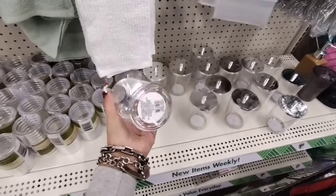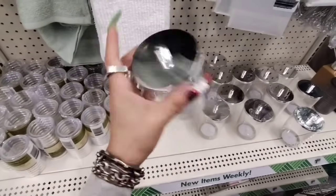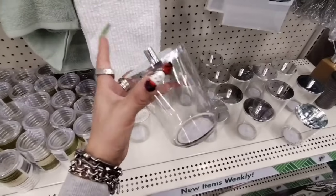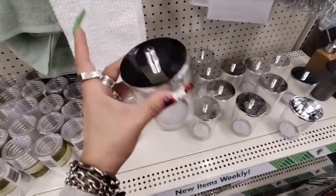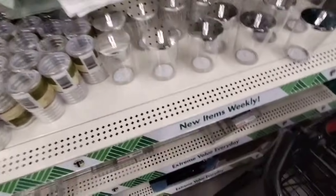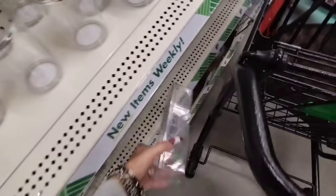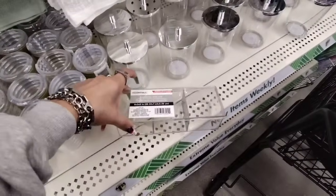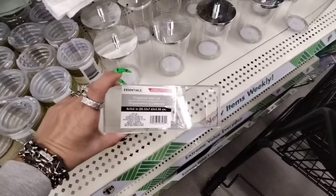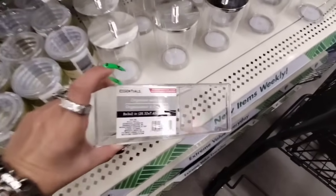They also have these cute acrylic containers. These are nice for putting cotton balls, cotton rounds, or anything you want in here — these are here at Dollar Tree. And then they also have the organizer with the lid. These are great for crafting, bobby pins, a sewing kit — however you want to use them.